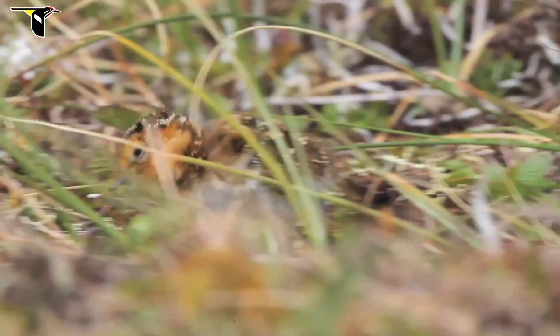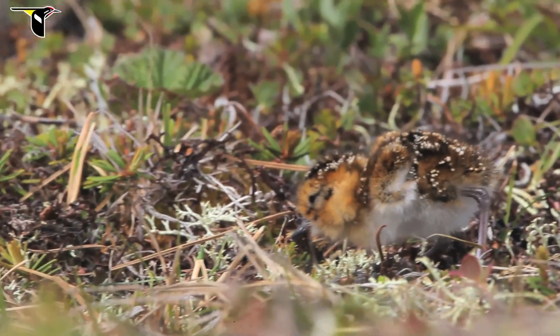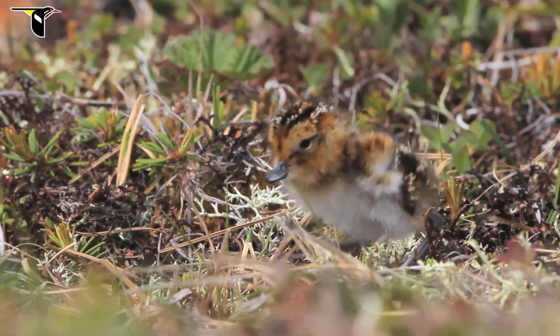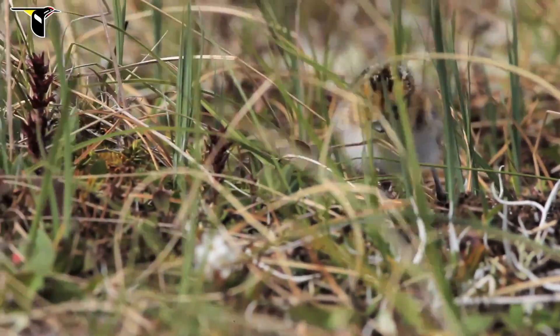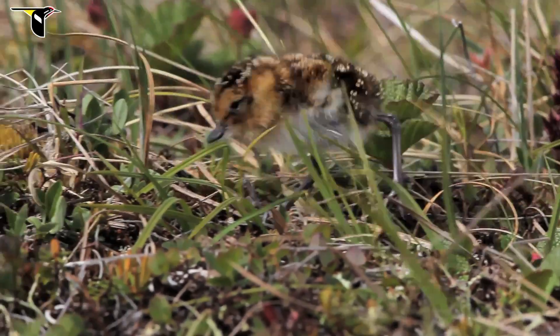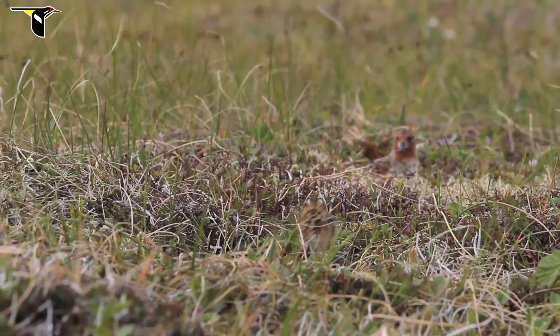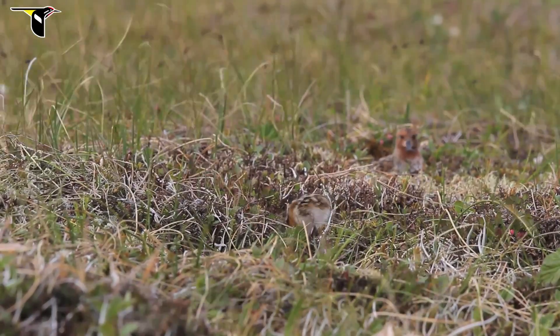After sandpiper chicks hatch, they spend a while in the nest. When they hatch, they're wet, and they need to dry off and fluff up their down so they're insulated, inflate their lungs, gain some strength. Then they begin making brief foraging forays on their own, first very close to the nest and gradually expanding their range. They start pecking at things and eating whatever they can find. From day one, they feed themselves.